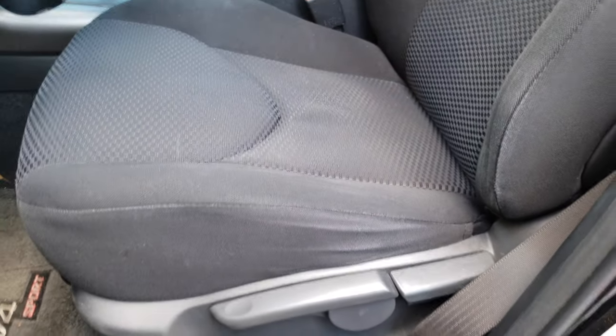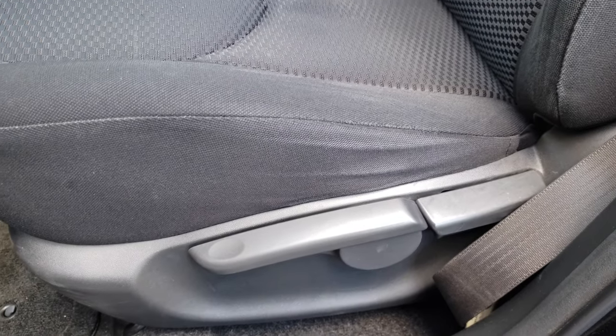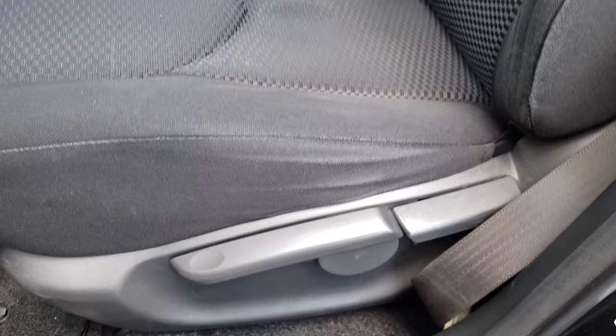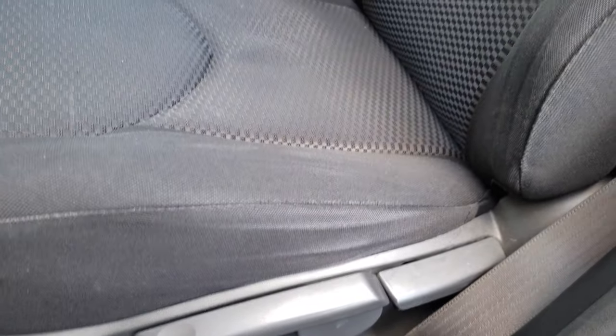Your seat wear may be a little bit more severe or less severe depending on your habits, but just keep in mind that this is a common problem in most if not all vehicles, and it definitely helps to have a grab handle like the FJ Cruiser does.